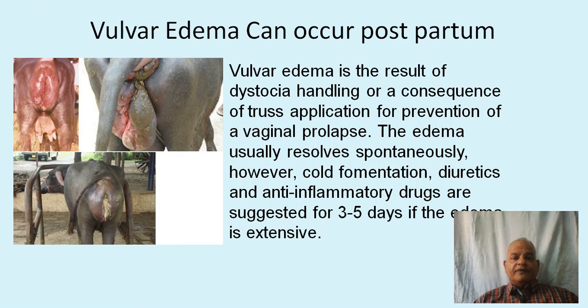Vulvar edema can occur postpartum as a result of dystocia handling or as a consequence of truss application for prevention of vaginal prolapse. The edema usually resolves spontaneously; however, cold fomentation, diuretics, and anti-inflammatory drugs are suggested for 3 to 5 days if the edema is extensive. Pictures show extensive vulvar edema in buffalo, including one case due to application of a rope truss to prevent vaginal prolapse.